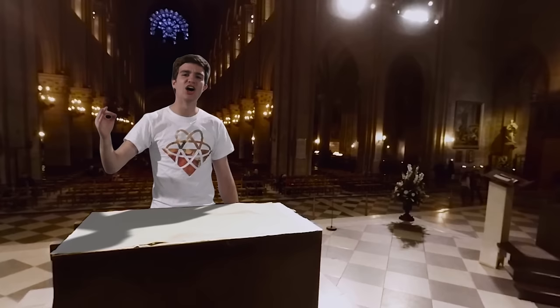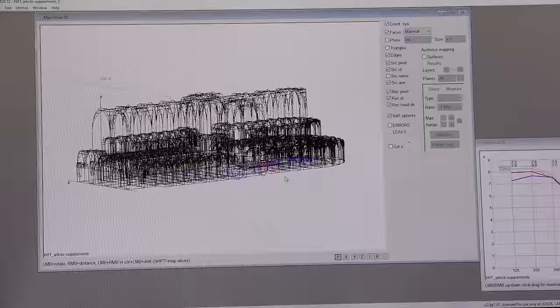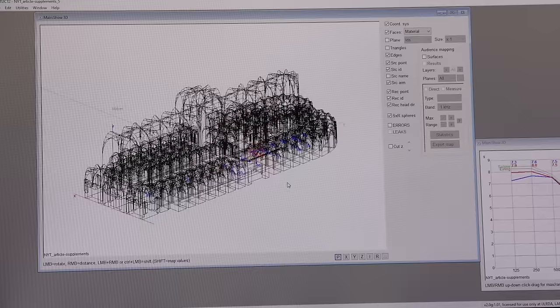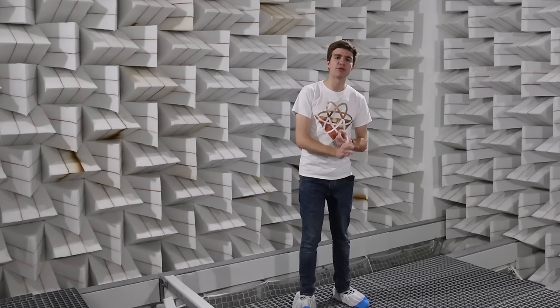I am inside the Notre Dame Cathedral. This place is renowned for its gothic architecture and iconic acoustics, except the real cathedral was devastated by a fire in 2019 and I'm actually in a sound studio at Sorbonne University about a kilometre away. The audio is being fed through a computer program to accurately represent what it would actually sound like if I were standing in the pre-fire cathedral.